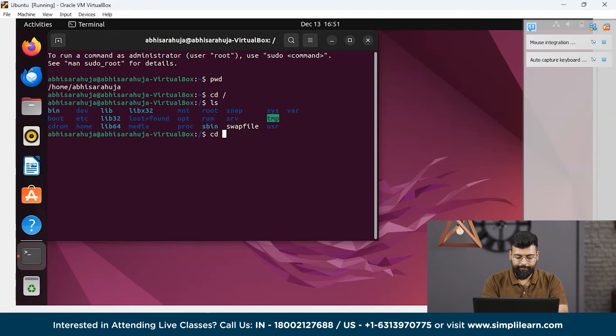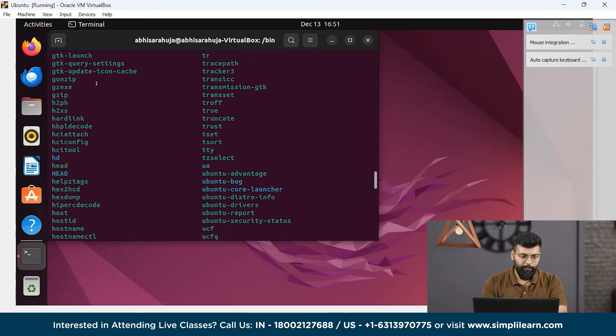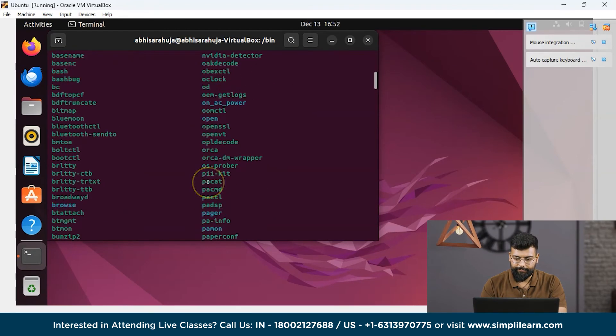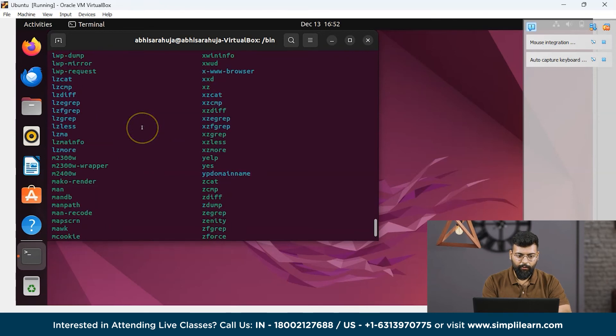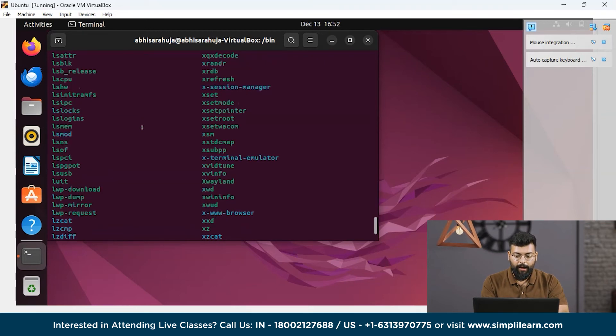Now we will move to the bin directory. In the bin directory, it contains binaries or essential executable files — files that can be used in the terminal only. There is also an sbin directory. Moving to sbin using cd sbin, we can see its directories. The sbin directory contains system binaries like mount or delete, used by the root user only — these binaries can only be executed by the root user.